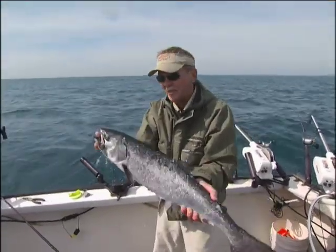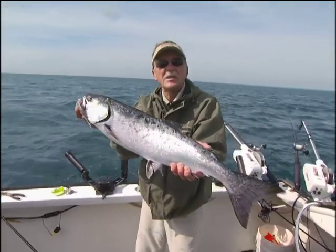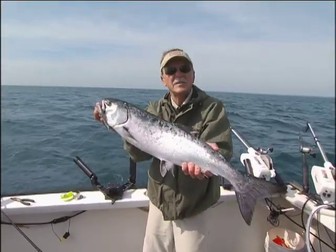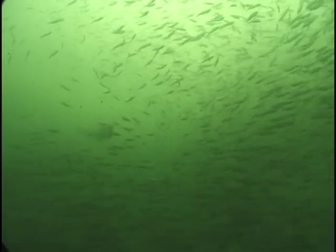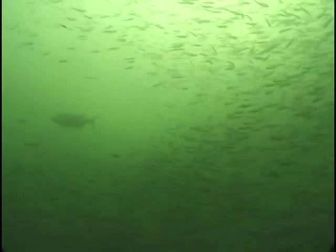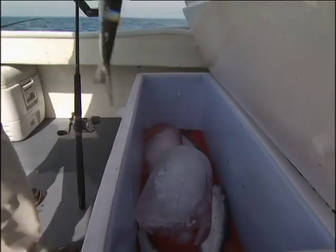There are lots of ways to catch fish on the Great Lakes and lots of different presentations. In order to catch fish consistently, you've got to be aware of what the fish are eating and the conditions you're faced with. That's what we're going to be talking about today — environmental cause and effect.